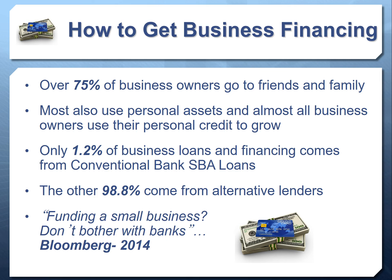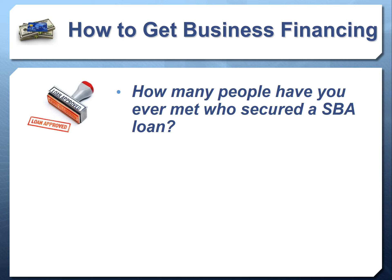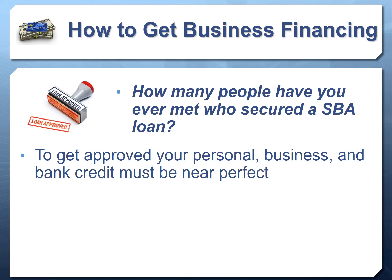It's not coming from Bank of America, Wells Fargo, or other conventional banks — 98.8% of small business financing now comes from alternative lenders. Per Bloomberg, funding a small business: don't even bother with the banks, because banks have very stringent requirements. You need great credit, great business credit, a lot of collateral, and cash flow you can verify for years on your tax returns. Think about how many people you've ever met who actually secured an SBA loan — probably none or very few.